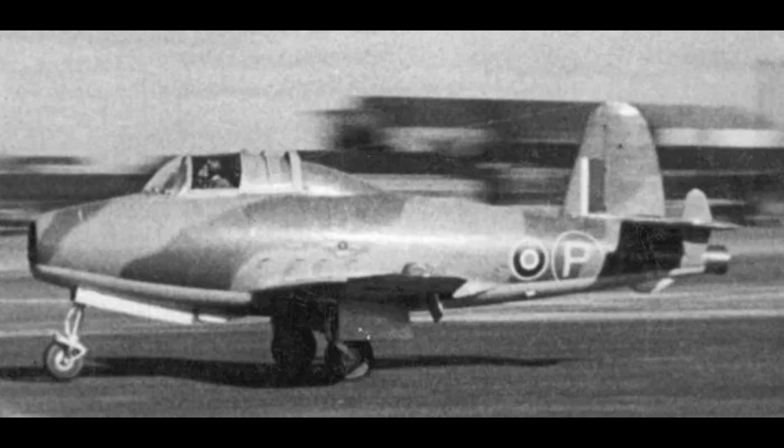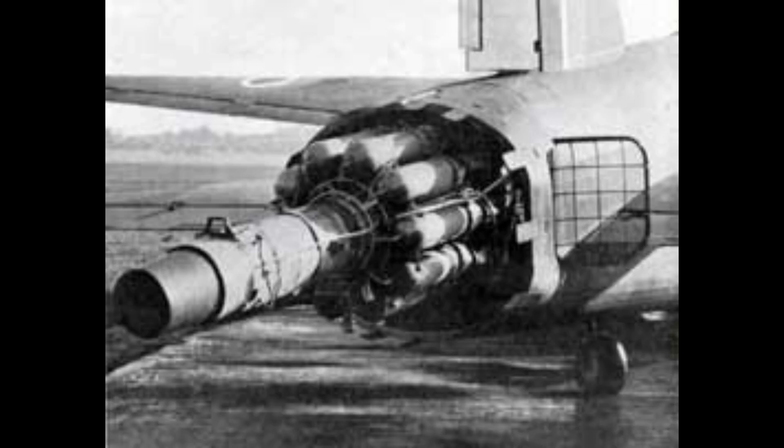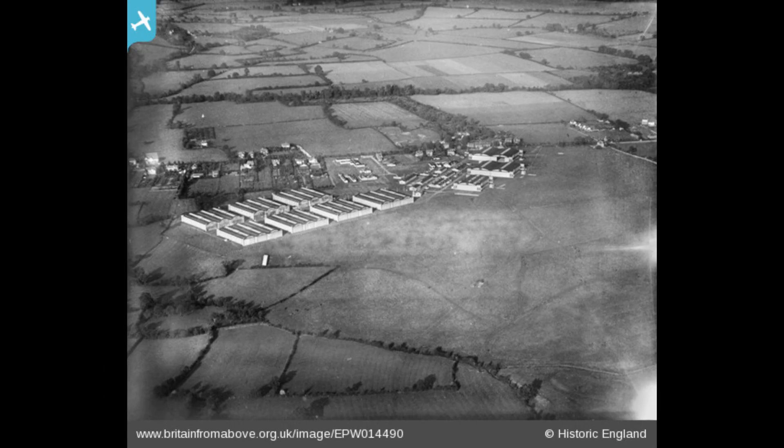The pioneer aircraft: the Gloucester E.28/39 and the proof of concept, 1941 to 1942. The need to catch up with Germany led the Air Ministry to commit official support to Whittle's turbojet program following the outbreak of war, focusing on developing an experimental single-seat high-speed interceptor. The Gloucester Aircraft Company, under the direction of Chief Designer George Carter, was selected to build the airframe. Carter made a key early decision to adopt a conventional mid-winged monoplane layout, successfully arguing against more radical ideas such as a canard design.